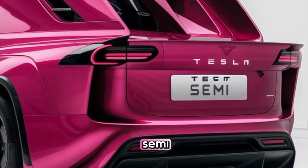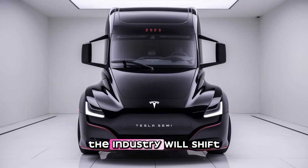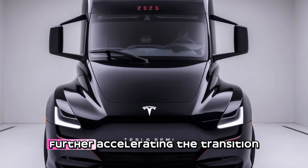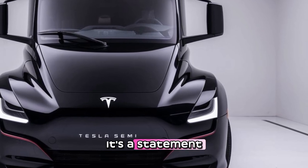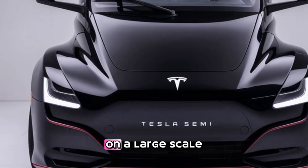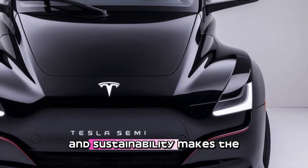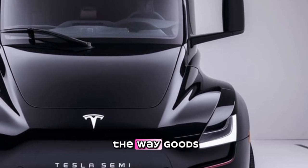Looking ahead, the Tesla Semi represents the future of freight transportation. As more companies adopt electric trucks, the industry will shift towards a cleaner, more sustainable model. Tesla is leading the charge, but other manufacturers are also entering the space, further accelerating the transition. The impact of the Tesla Semi goes beyond just trucking — it's a statement about the direction of the entire transportation industry. If electric trucks can replace diesel rigs on a large scale, the potential for reducing emissions and cutting costs is enormous.